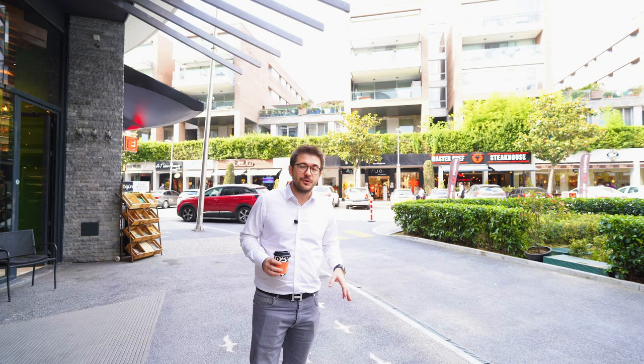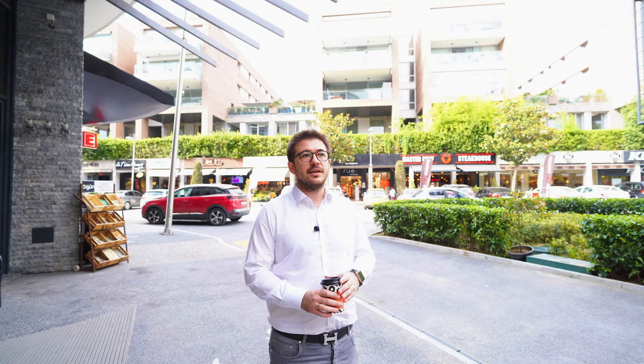Hello everyone, this is Sherif the broker. Today we are in Göktürk. Göktürk is where I am living. This is my home. I'm living in Göktürk for the last six years and I enjoy it a lot.